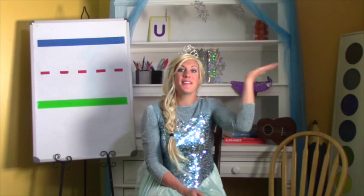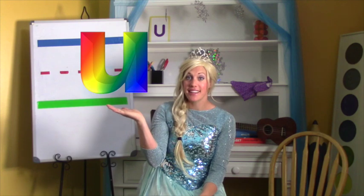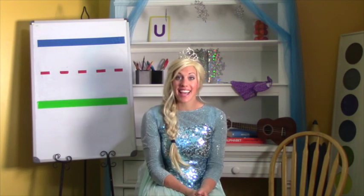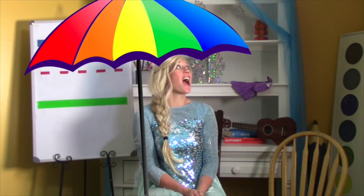Do you know what the letter U looks like? This is the big U and this is the little U. Do you know what the U sounds like? The U says 'uh uh uh' like an umbrella. Do you know what an umbrella is? When it's raining we have to have an umbrella, don't we? It says 'uh uh umbrella.'